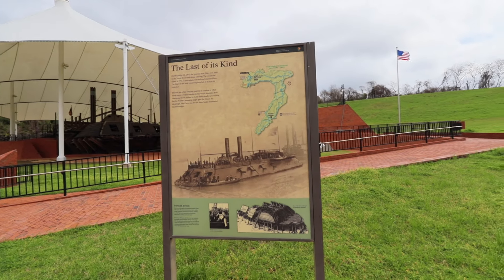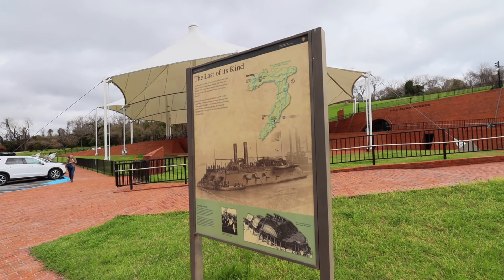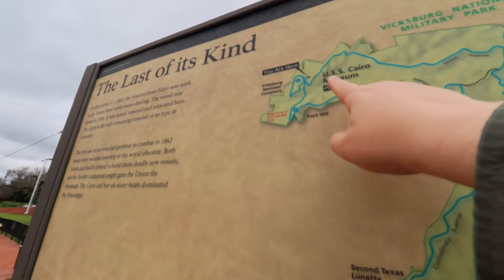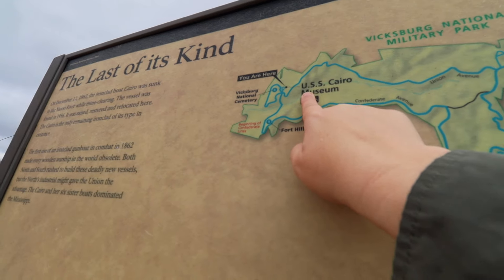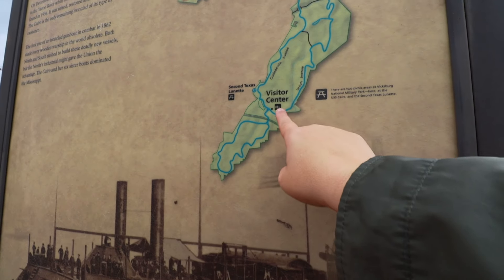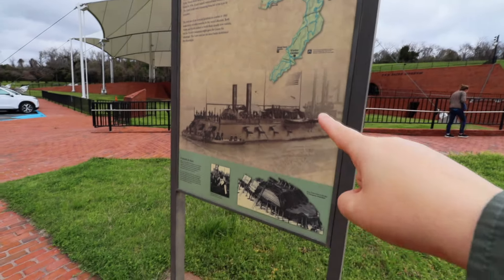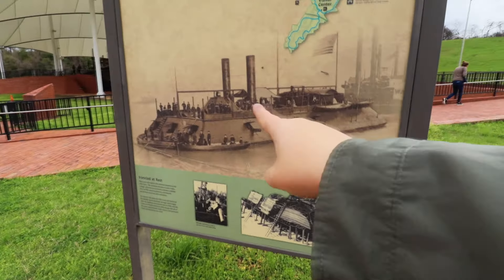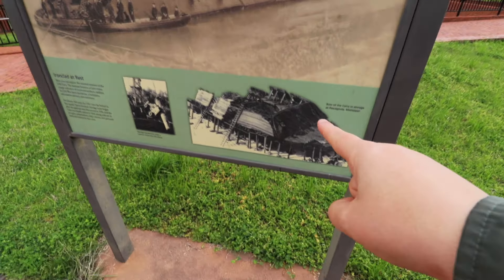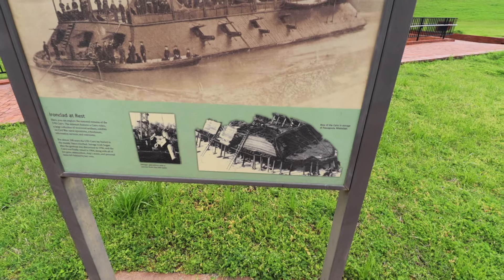Just at the base of the museum walkway, we find a sign saying that this is the last of its kind. On December 12th, 1862, this ironclad was actually sunk in the Yazoo River while mine clearing. You can see here where the museum we were about to go into is, and also where the historic driving tour leads you all the way down to the visitor center for the larger park. Historic photos really give you context as to how many people would fit on these ships and what it would have looked like before recovery and restoration began.